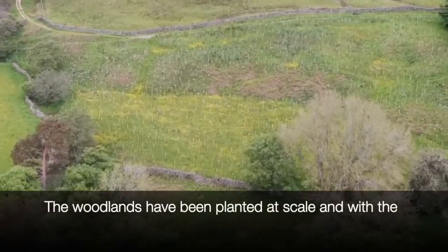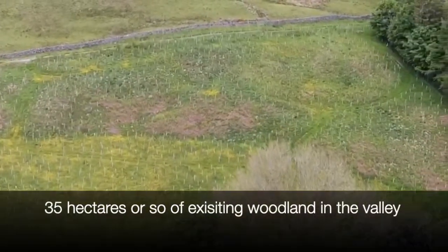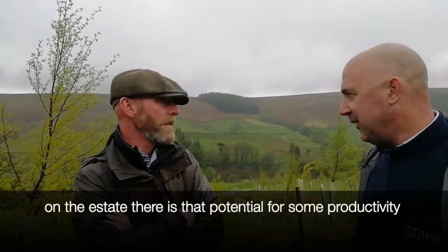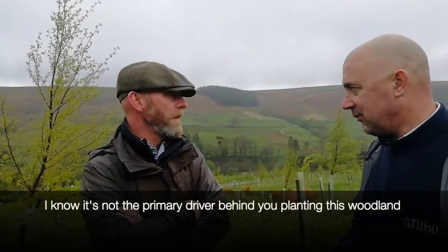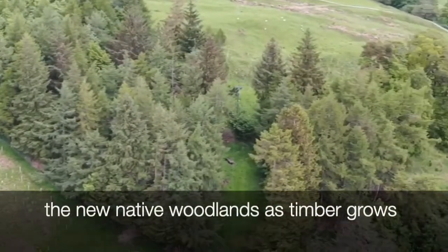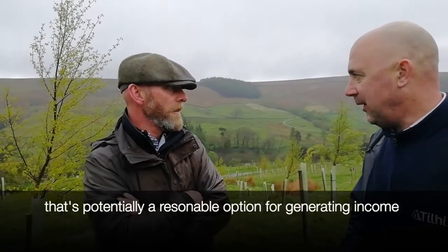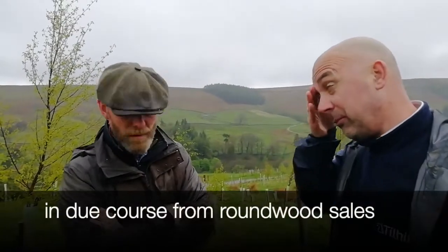The woodlands have been planted at scale, and with the 35 hectares or so of existing woodland in the valley on the estate, there is that potential for some productivity. I know it's not the primary drive behind the planting, but between the existing conifer blocks and the new native woodlands, as timber grows, that's potentially a reasonable option for generating income in due course from roundwood sales.